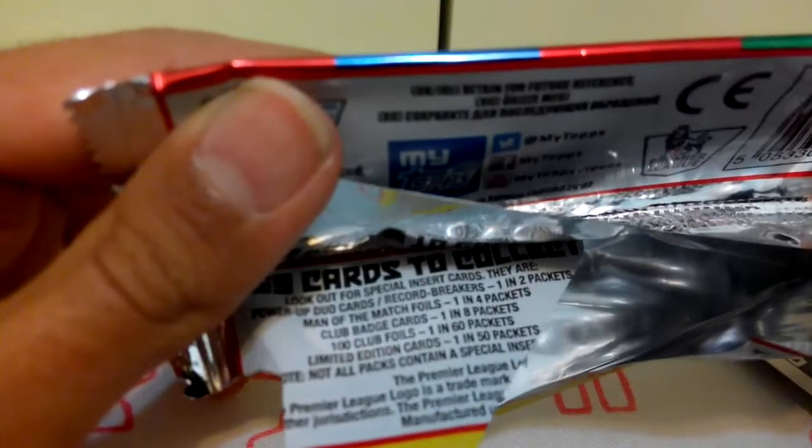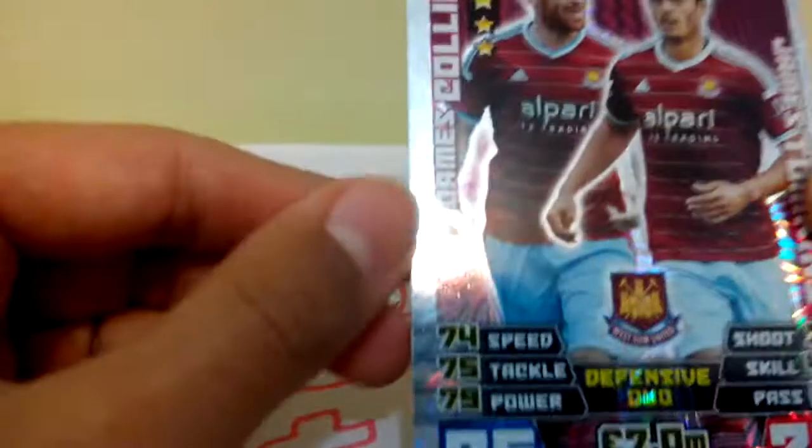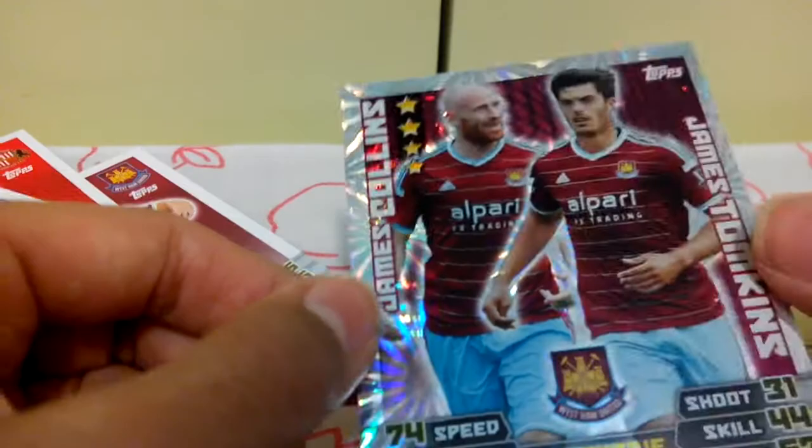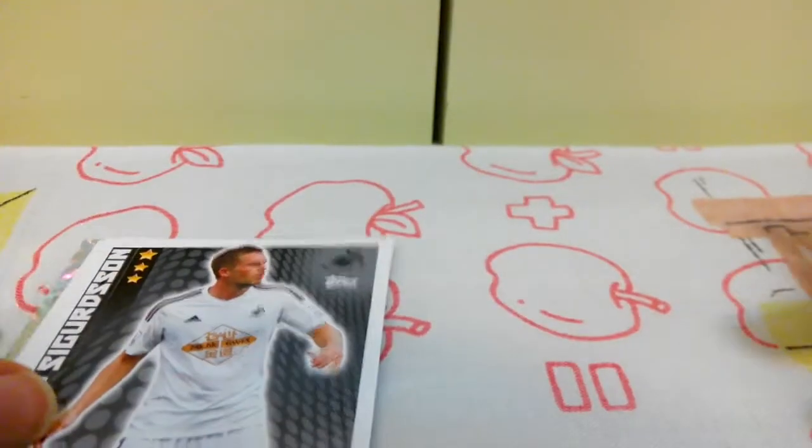These Power Up Duo cards and Record Breaker cards come one or two per packet, so yes, this is pretty good — I would say above average pulls. It's been a really good pack. Thanks for watching and I'll see you in the next video. Goodbye!